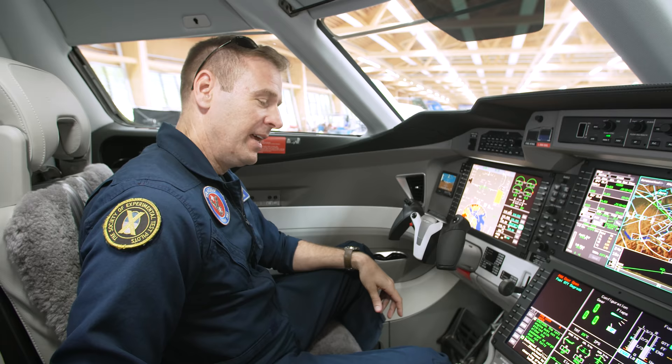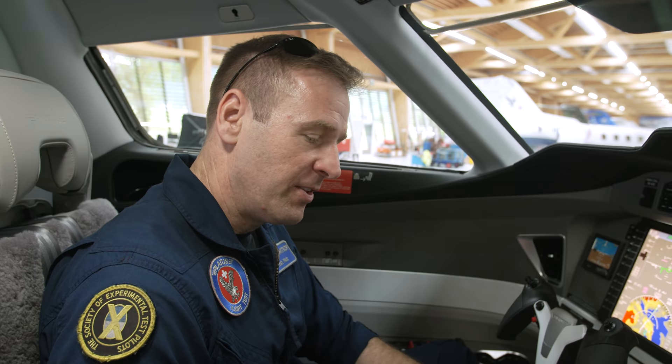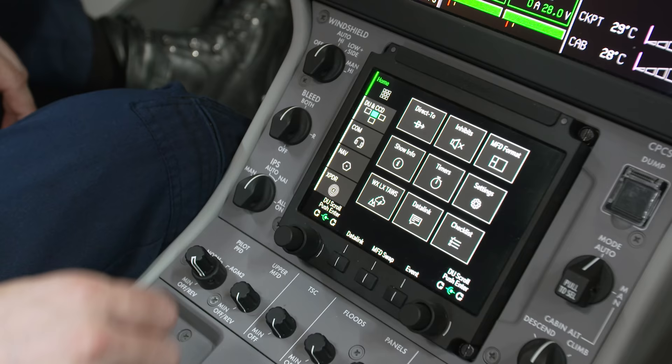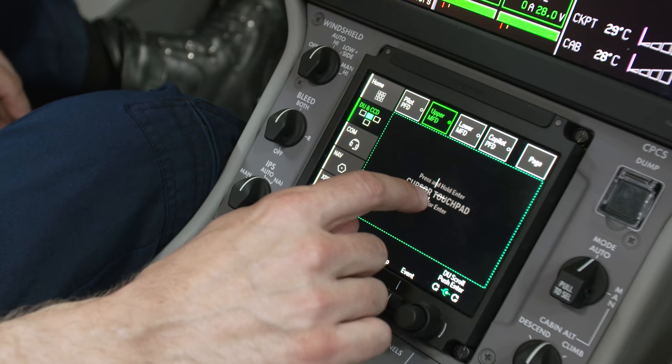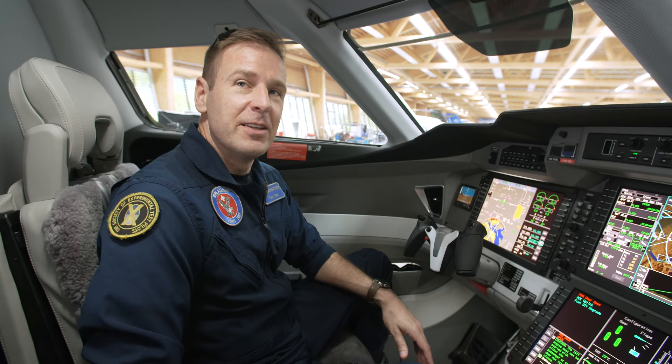The touchscreen controller provides a way to enter all kinds of information, including communication frequencies. It also provides redundancy and backup controllers, with a cursor control device similar to a computer touchpad as an alternate way of entering information.